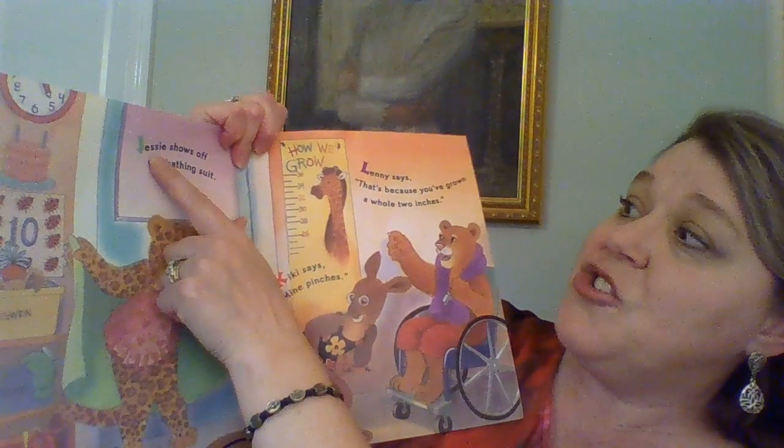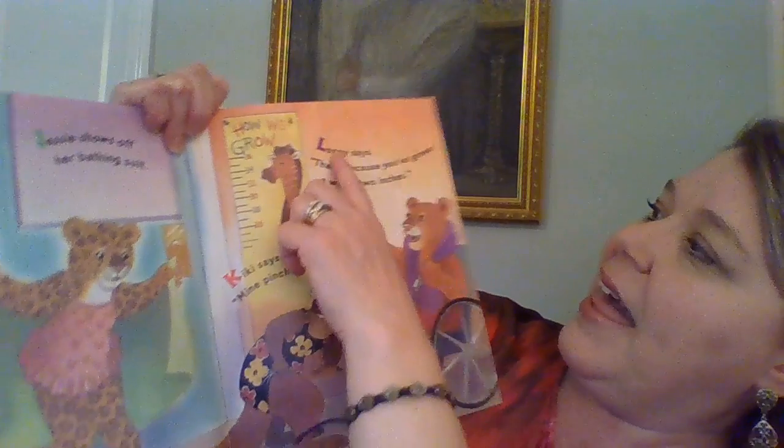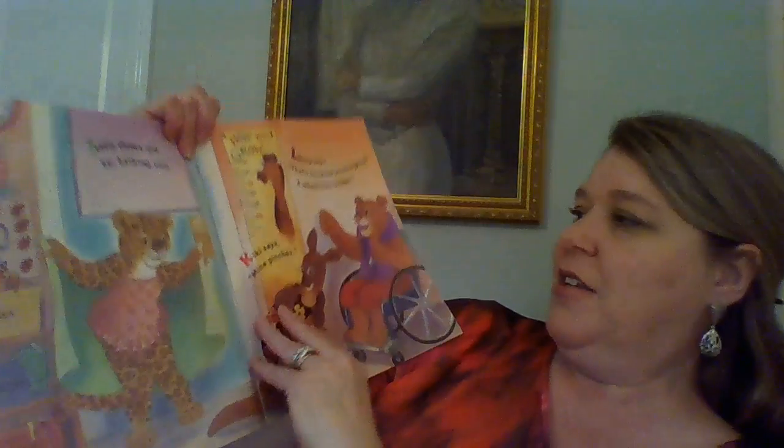J: Jesse shows off her bathing suit. K: Kiki says, 'Mine pinches.' L: Lenny says, 'That's because you've grown a whole two inches.' You boys and girls all got bigger this year, didn't you?